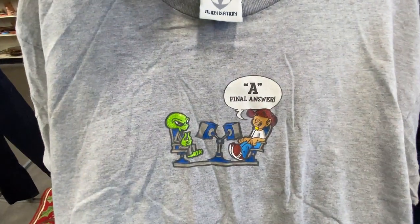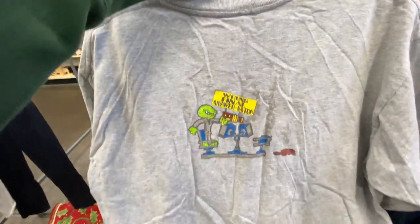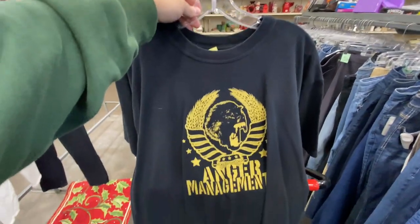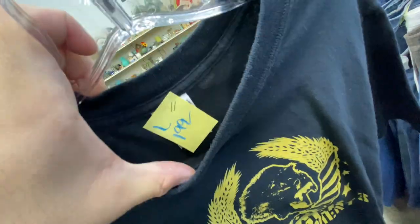For only two bucks I found the Alienation tee, size large — on the front you got 'Final Answer' and on the back you got 'Wrong Final Answer' and Nader. I also found the Anger Management Tour tee from 2005 — on the back you got Eminem, 50 Cent, and Lil Jon. Two bucks, size large.